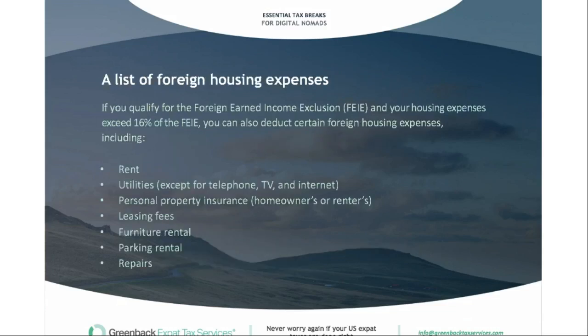When it comes to housing expenses, if you qualify for the FEIE and your housing expenses exceed 16% of the FEIE, you can deduct certain foreign housing expenses. This includes rent, utilities, personal property insurance, leasing fees, furniture rental, parking rental, and repairs. These really make sense to track if you're earning over the $107,000 mark and have additional income that needs to be excluded.